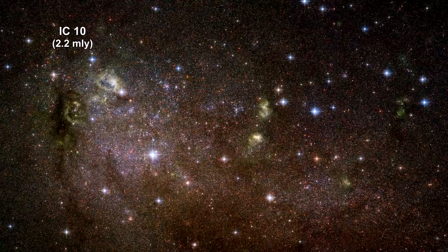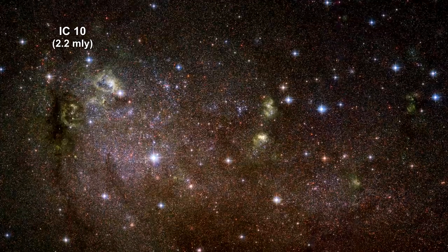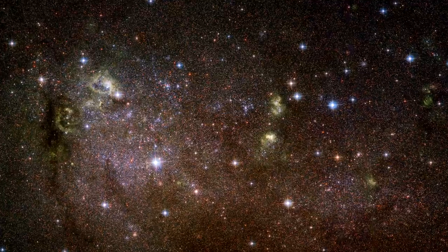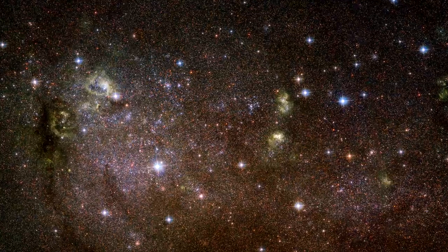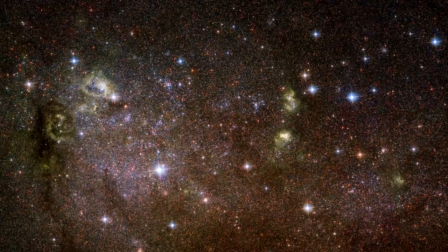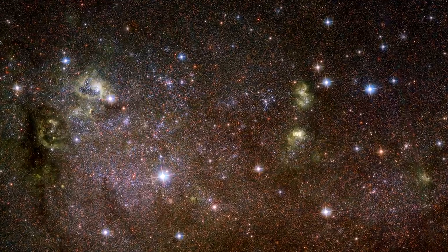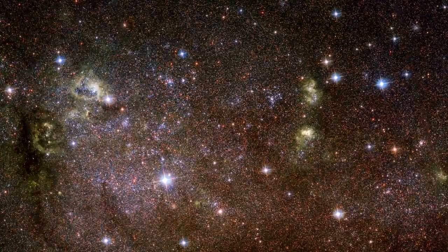IC-10 is another irregular galaxy. Edwin Hubble suspected it might belong to the local group, but its status remained uncertain for decades. Its membership was finally confirmed in 1996 by direct measurements of its distance based on observations of Cepheids. The reason it took so long is that despite its closeness, the galaxy lies near the plane of the Milky Way and is therefore heavily obscured by our galaxy's interstellar matter.